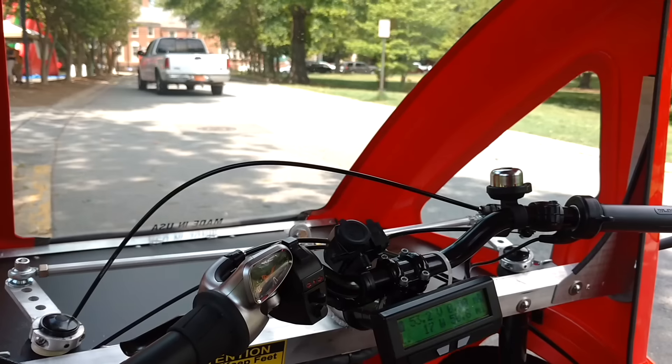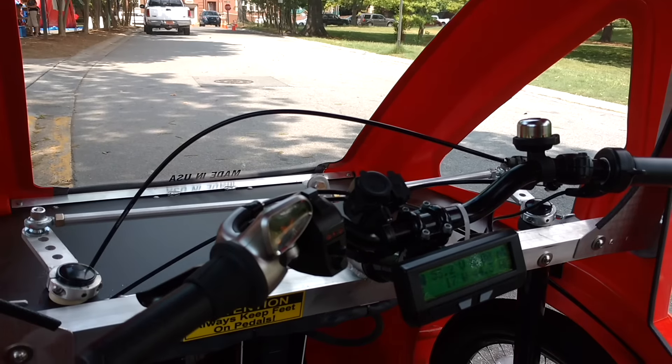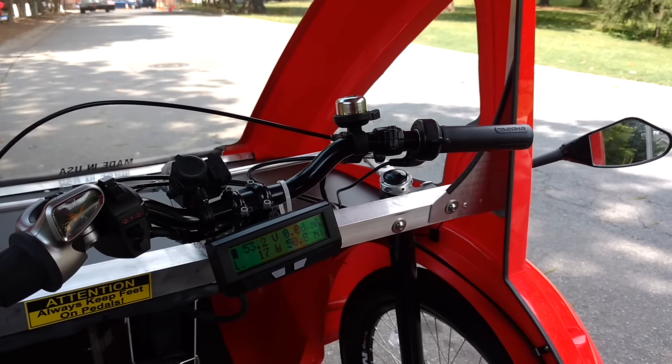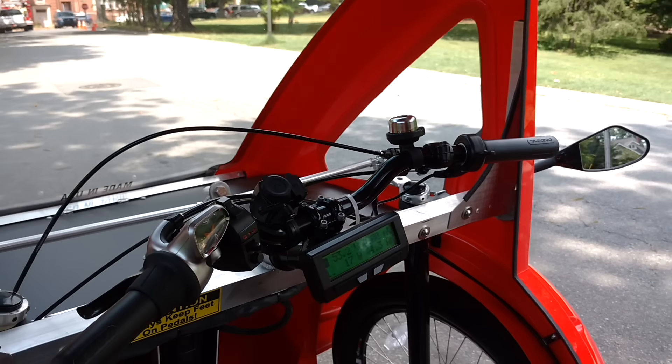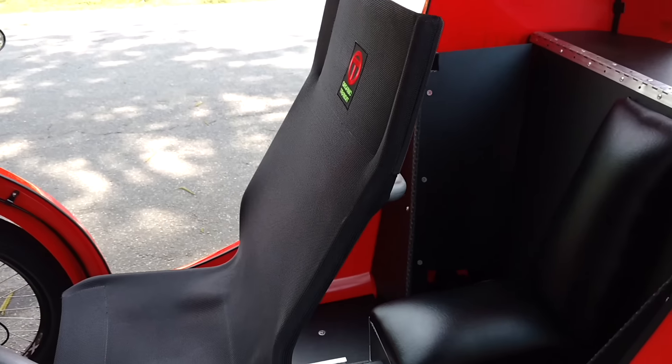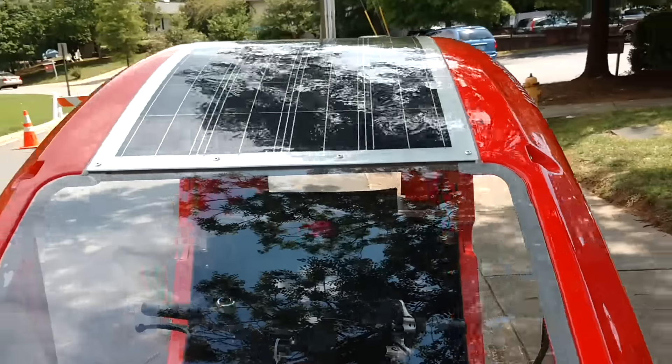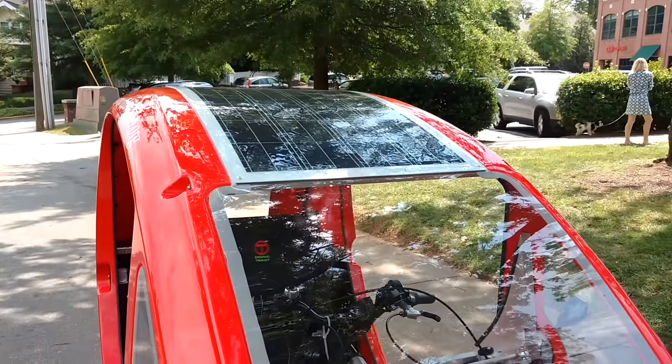What's it like when people see you driving this thing? People get really excited to see the Elf bike out. Retired folks wave, and a lot of people want to really look inside, see the components, learn how it works, check out the solar panel. We have been able to let people sit inside for some of our events, which has been fun.